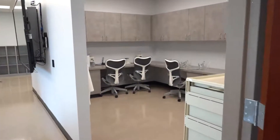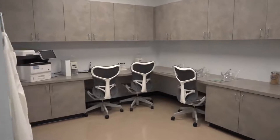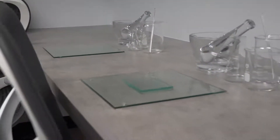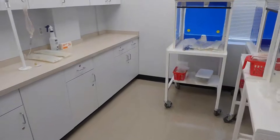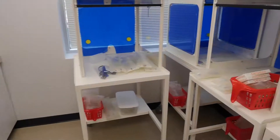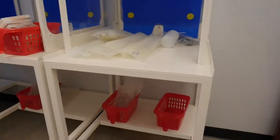In the non-sterile compounding lab, students learn how to use various equipment to provide alternate routes of medication administration such as lollipops, gummy bears, ointments, and gels. And in the sterile compounding lab, students use an aseptic technique and perform reconstitutions and IV preparations using the flow vent hoods.